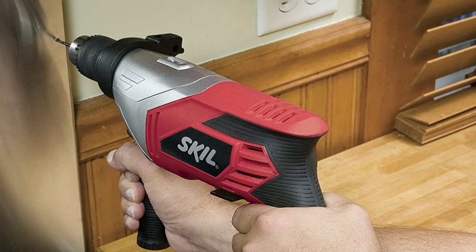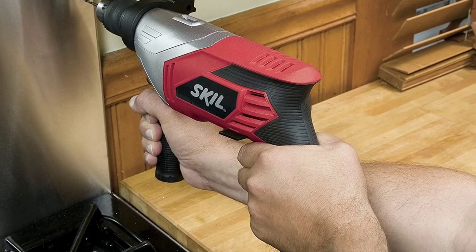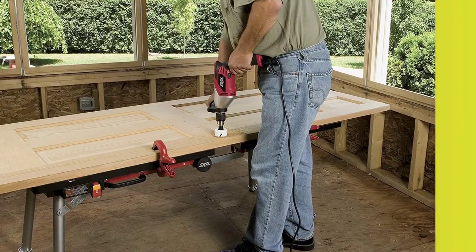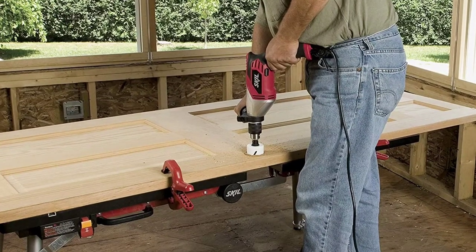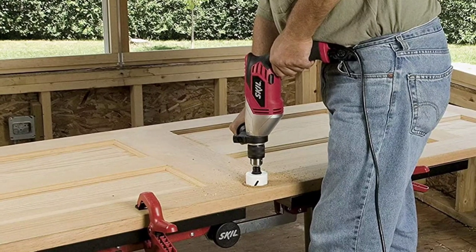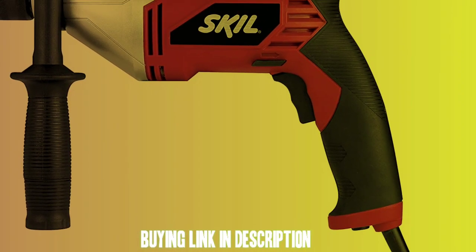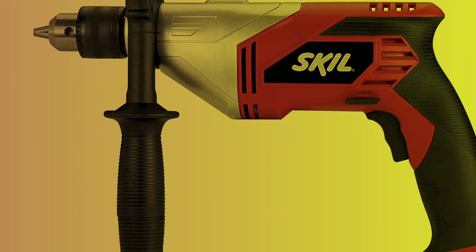The drill also has a reversible feature, which is useful for both drilling and screw-driving. Additionally, the variable speed trigger allows users to adjust the speed according to the task at hand, which is especially useful when working with different materials and in tight spaces. Overall, the Skeel 6335-02 Corded Drill is highly recommended for anyone in need of a strong, versatile, and easy-to-use drilling tool — an excellent choice for both professional and DIY use.